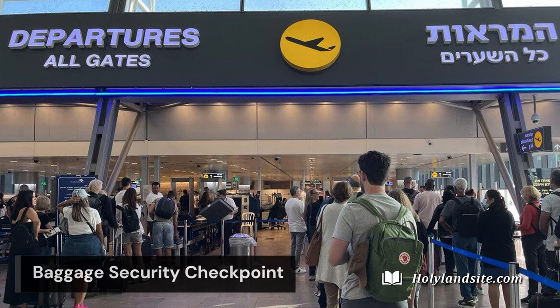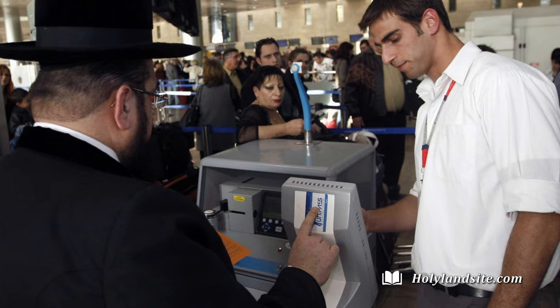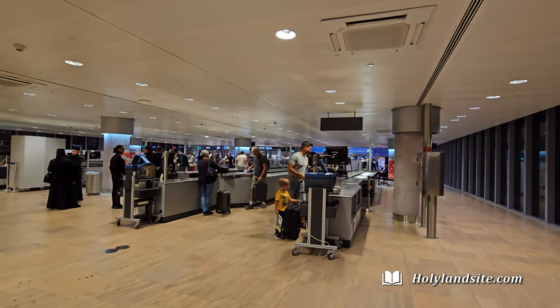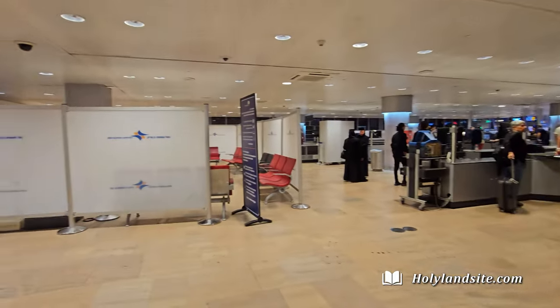Next, you will go through the baggage security checkpoint. This is pretty standard procedure. When the airport is busy, however, this can be quite slow.